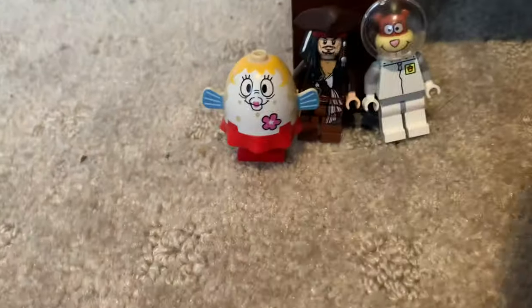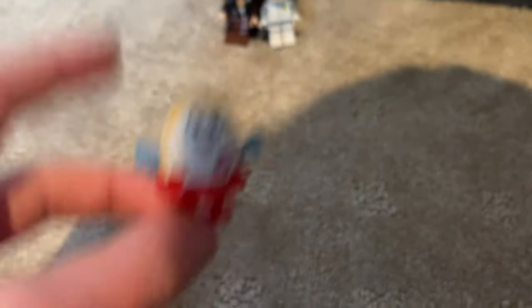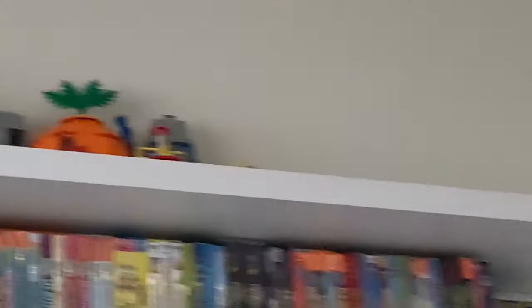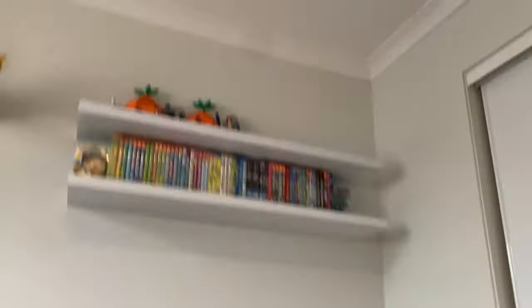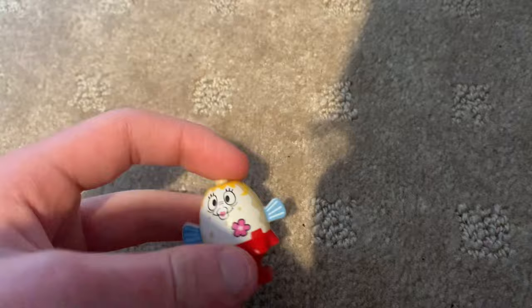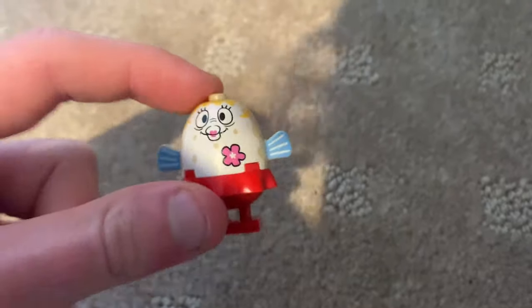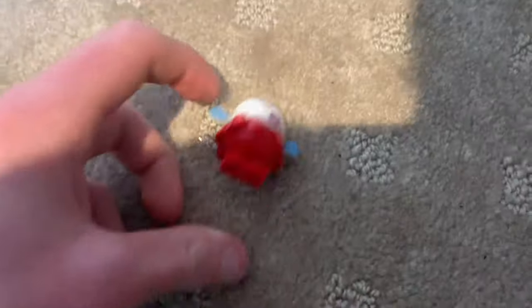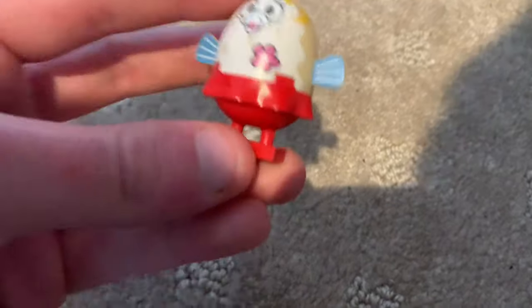These are the last couple of things I got — I got some minifigures. Let's start off with Mrs. Puff. This is actually my first Mrs. Puff. I do have the set that she came in, the Undersea Party or whatever it was called. I got that set second hand but none of the minifigures came with it, so I was super stoked when I found this. She was 25 dollars — a bit more than I wanted to spend, but hey, it was Mrs. Puff, I needed her.